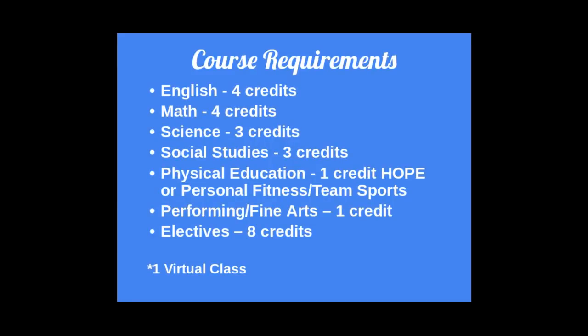Your standard course requirements — these are the 24 credits that are necessary. They break down into four English credits, where one credit equals a full year of coursework. Math, four credits including Algebra 1 and Geometry. Science, three credits, which includes Biology. Three social studies. Physical education, which can either be the HOPE credit through FLVS, or personal fitness and team sports taken at school. Performing or fine arts, one credit. And eight electives.